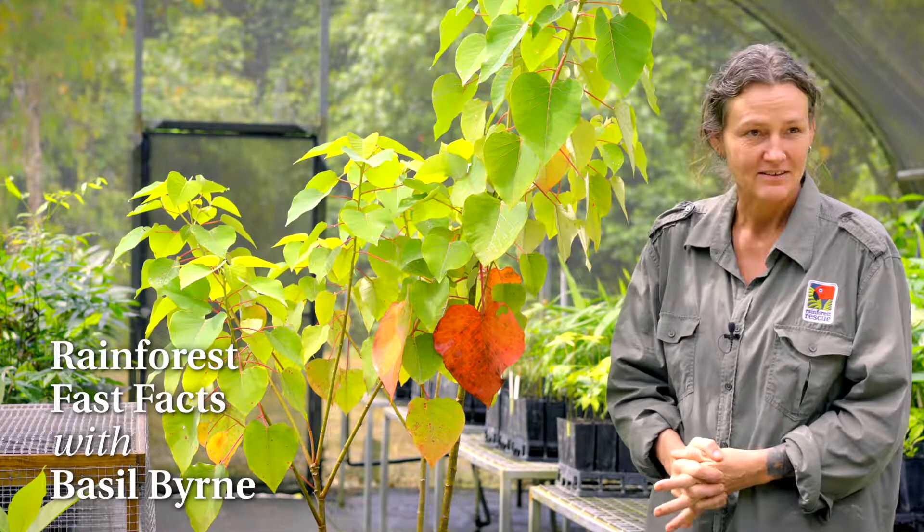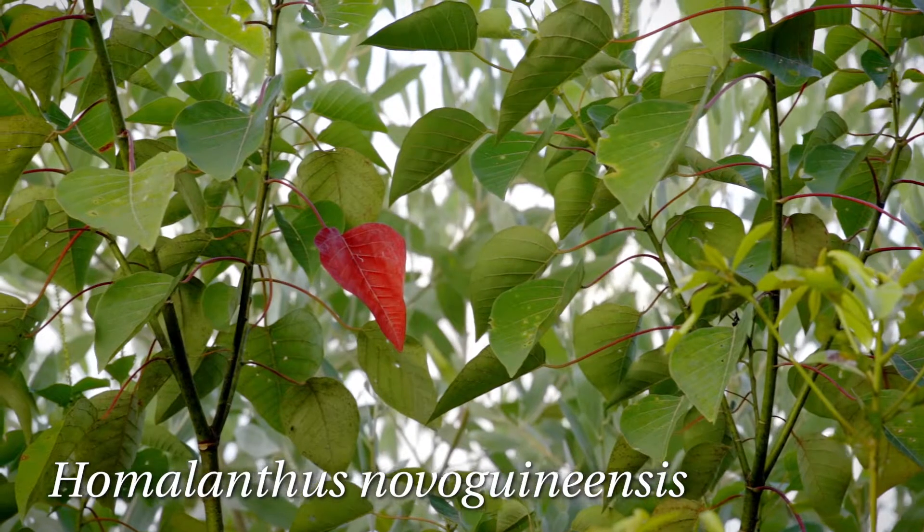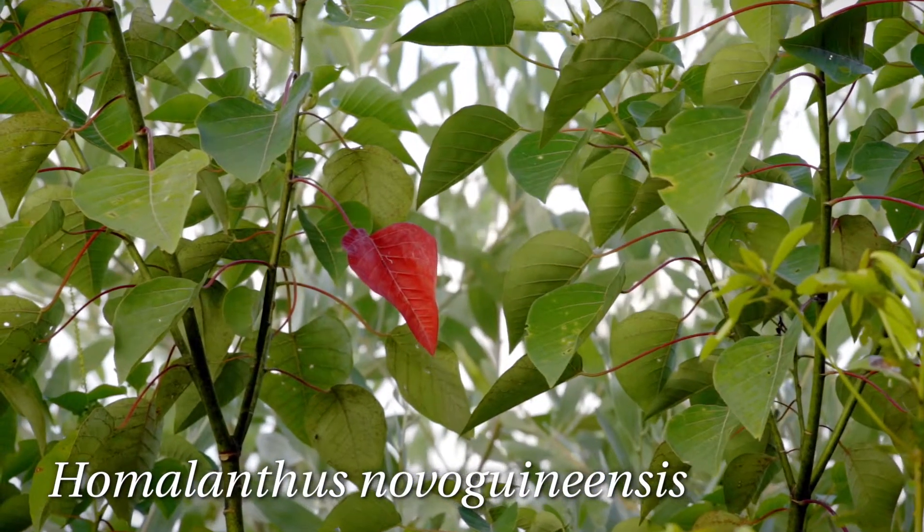Hi, I'm Basil. I manage the nursery for Rainforest Rescue and I want to bring you a fast fact about the Bleeding Heart tree, also known as Homilanthus novoguineensis.